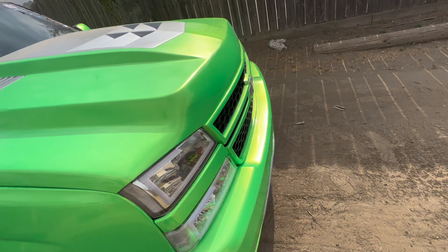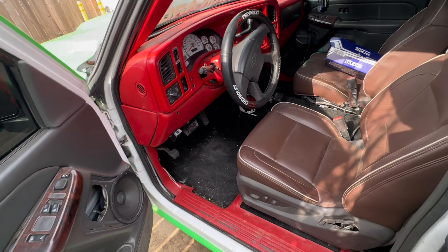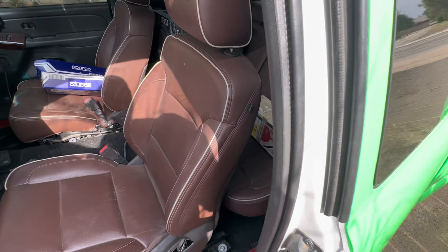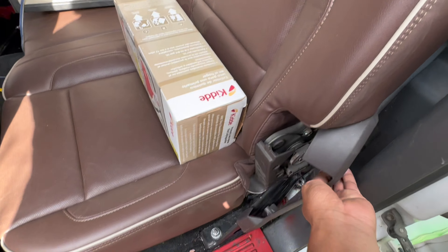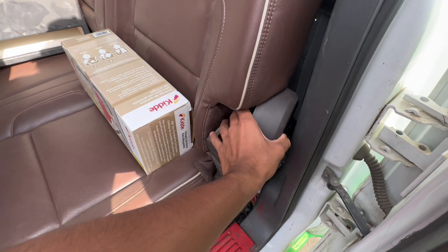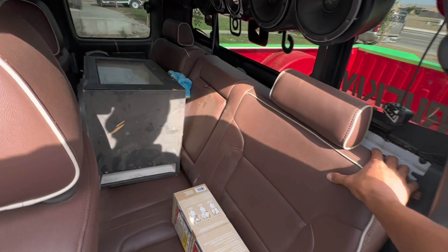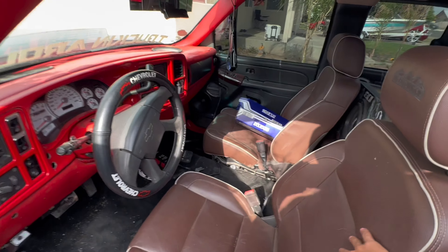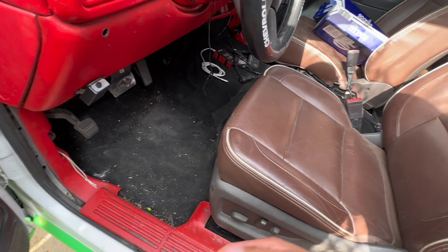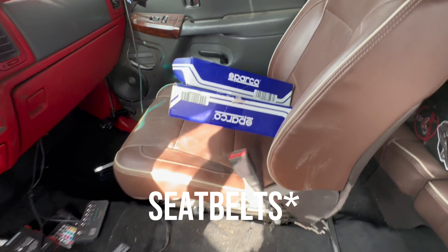Gotta give her a good wash because she's been out here, but nothing major. So I guess I get what he did — I don't know what happened here, I think the plastic piece just came off. But he added the seats, and then these were already put on. I believe he connected that one but not this one.